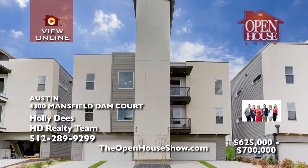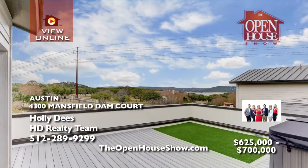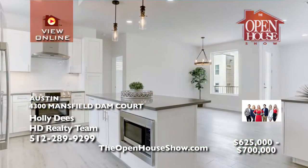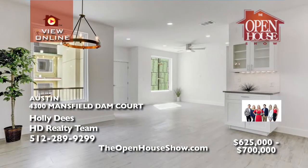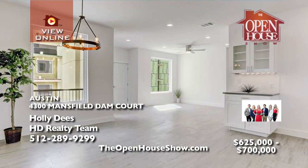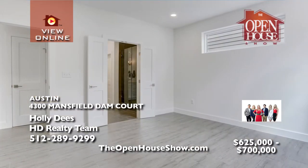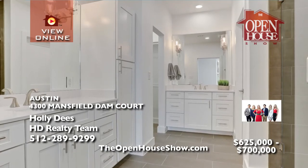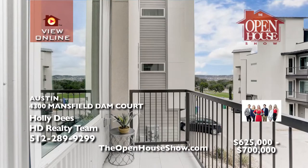Holly D's is delighted to offer spacious lakeside condos nestled in between Lake Austin and Lake Travis. Enjoy Mansfield Dam Park all year round, Hill Country Galleria, and lots of restaurants nearby. You must see the standard high-end finishes including Bosch stainless appliances, quartz countertops, open plans with approximately 1,720 square feet, attached oversized two-car garages, and panoramic Lake Travis views.